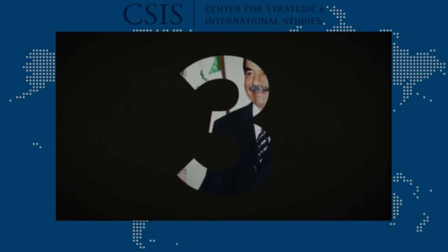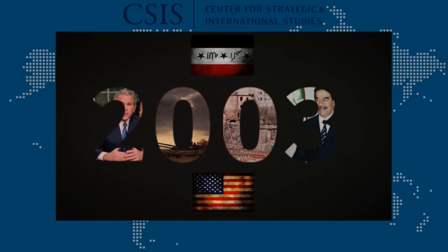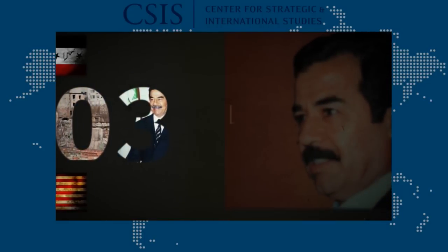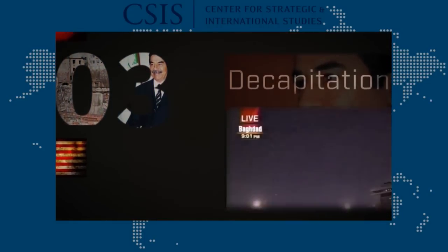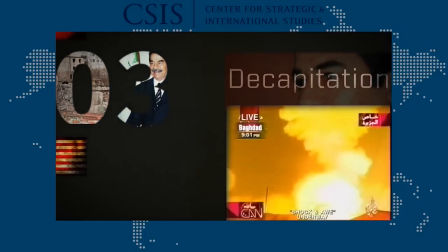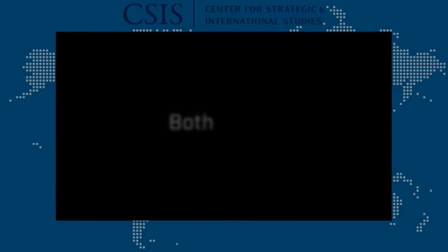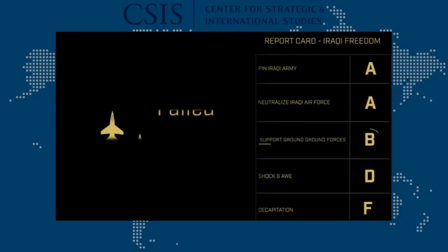The U.S. launched a new wave of air attacks during the invasion of Iraq in 2003. These attacks looked a lot like those of 1991, with two changes. The first was attacking Iraqi leadership directly, called decapitation. The second was called shock and awe — hitting a society so hard and in so many ways that it becomes disoriented and collapses. Both failed. Saddam evaded attack, and although Iraqi society suffered, Saddam did not surrender.